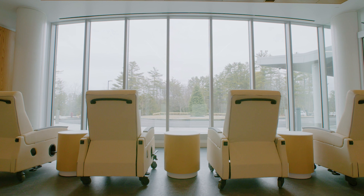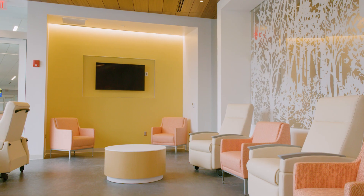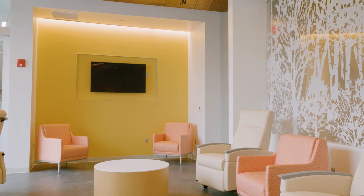The Discharge Lounge is a comfortable place where patients can wait for rides home. With floor-to-ceiling windows, patients will easily be able to see their rides arrive. The Discharge Lounge offers iPads, internet access, and plenty of places to plug in laptops and devices.